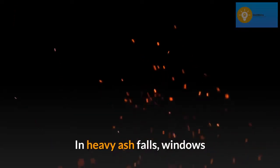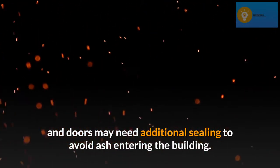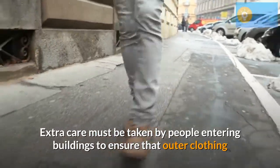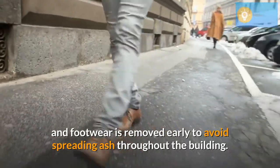In heavy ash falls, windows and doors may need additional sealing to avoid ash entering the building. Extra care must be taken by people entering buildings to ensure that outer clothing and footwear is removed early to avoid spreading ash throughout the building.